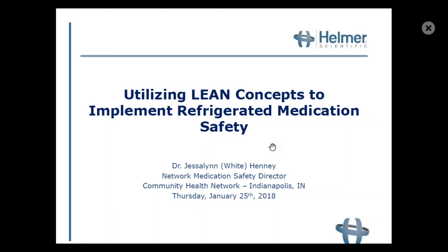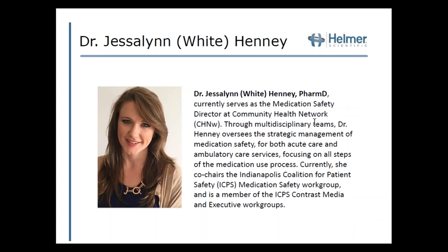Dr. Henney currently serves as the medication safety director at Community Health Network in Indiana. Through multidisciplinary teams, Dr. Henney oversees the strategic management of medication safety for both acute care and ambulatory care services, focusing on all steps of the medication use process. She also co-chairs the Indianapolis Coalition for Patient Safety medication safety workgroup and is a member of the ICPS contrast media and executive workgroups. Without further delay, I'm pleased to turn the presentation over to Dr. Henney.